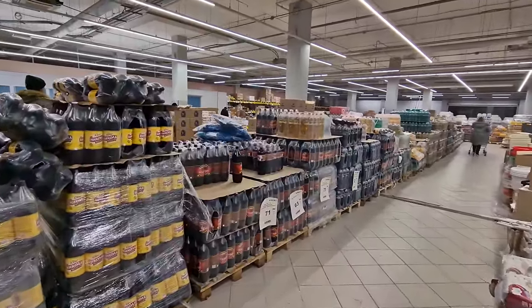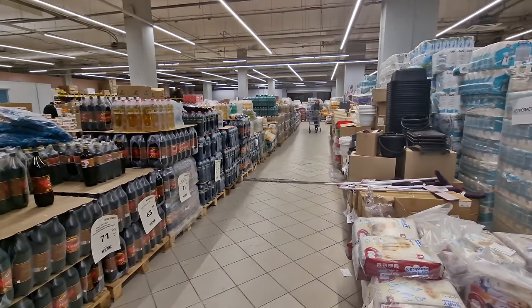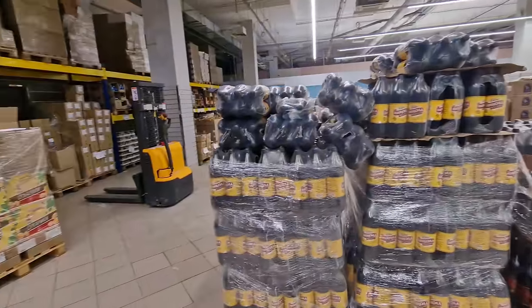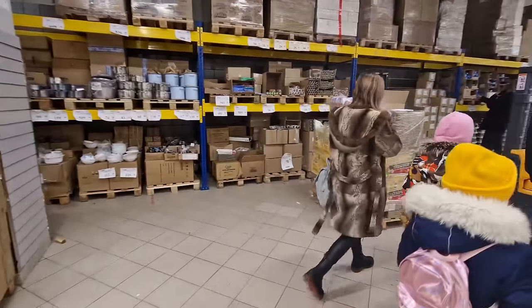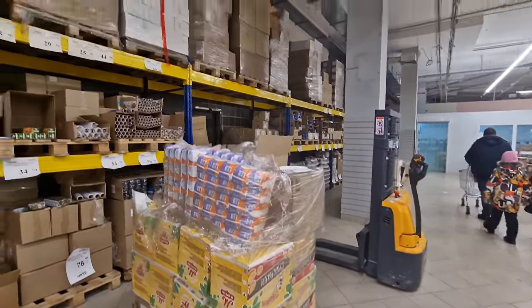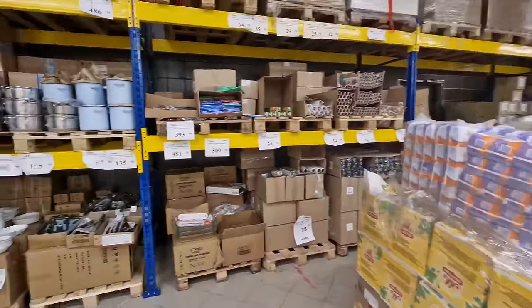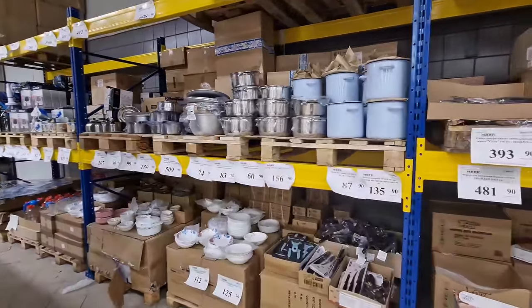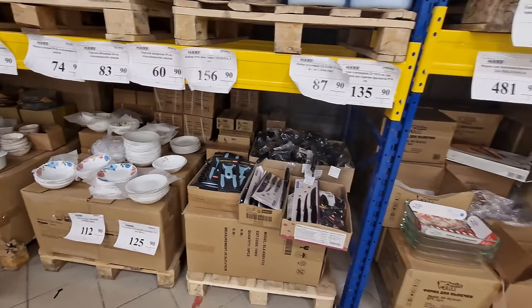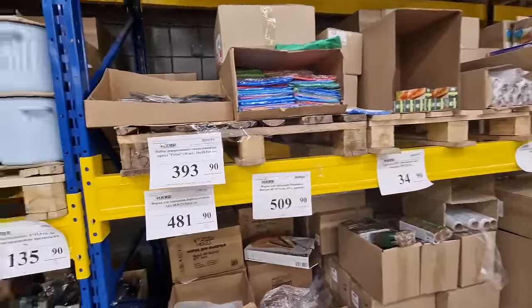Before coming to this store I had not walked in whatsoever — I was in this exact location when it was Carousel hypermarket, so it's interesting how they've pivoted this space. The company that leased this area has split it into three different shops, and this warehouse style is probably the simplest to set up: put all the pallets in rows, put the signage on them, and you're good to go. Quite often you'll see a pallet jack with stock right here on the shop floor.